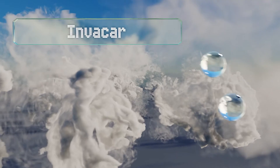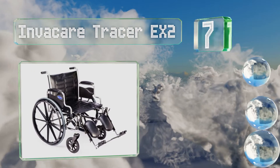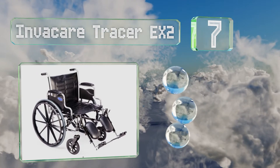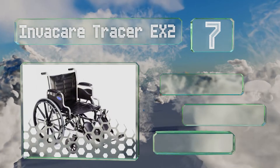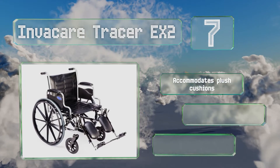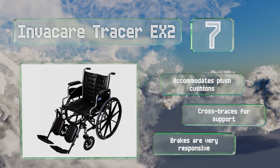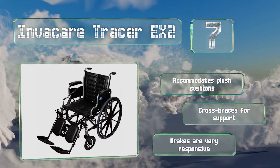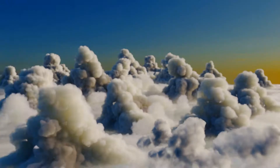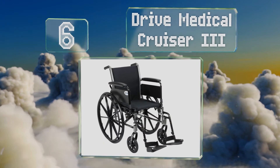At number seven, the Invacare Tracer EX2 can accommodate users weighing as much as 250 pounds and is available with full or desk-style arms. You can also choose from models with a 16, 18, or 20-inch seat width, all of which feature a heavy-duty liner. This one accommodates plush cushions and comes with cross braces for support and very responsive brakes.